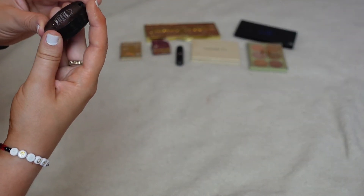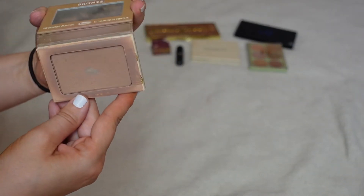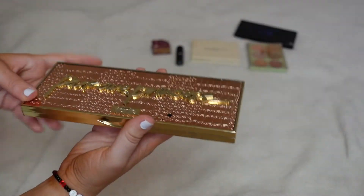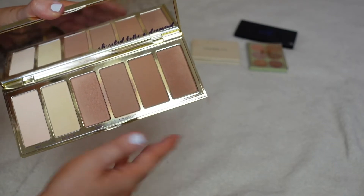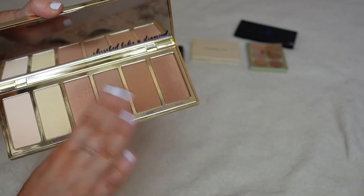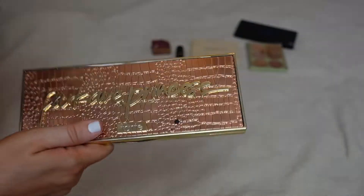From Bobbi Brown I have their Bronzing Powder in Medium 2 — I never reach for this, so I am just going to pass it along. One of my favorites — the Balm Take On the Bronze bronzer. Big fan of this, I would love to fully use this one up. This next one might be a big surprise — the Tarte Park Avenue Princess Bronzing Palette. I'm going to declutter it. I love one shade in it, but I don't want to keep this entire palette for just one shade. I don't touch any of the other powders, and it smells so nice — I'd love someone else to get to use it.